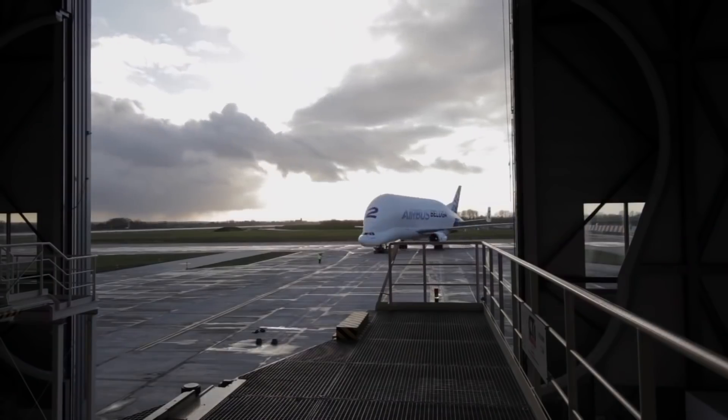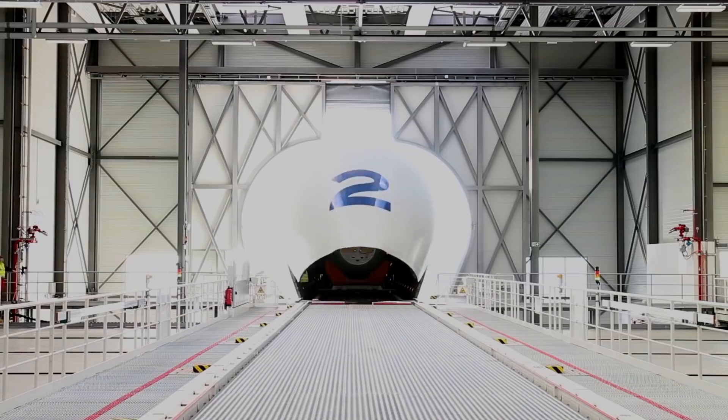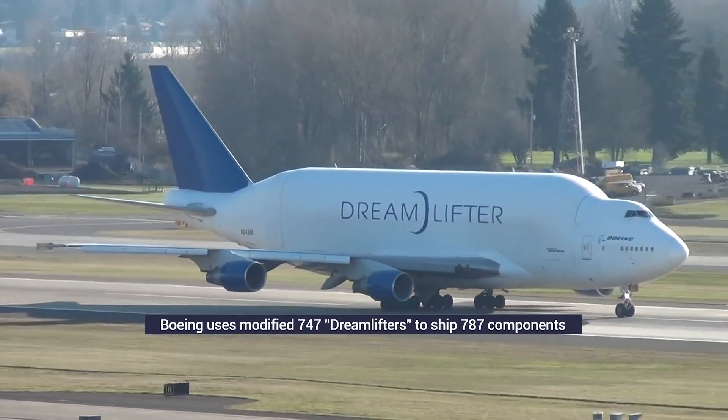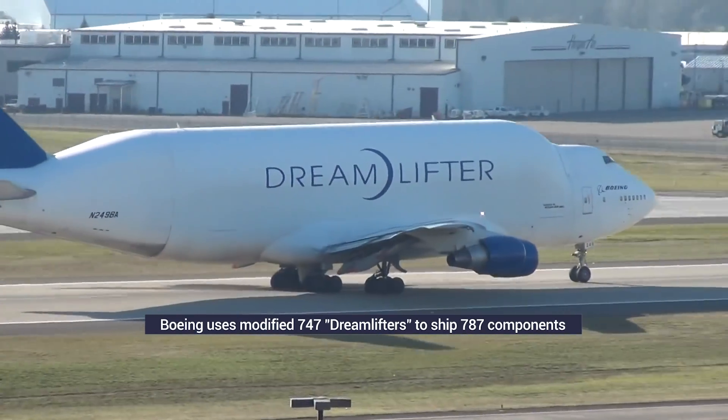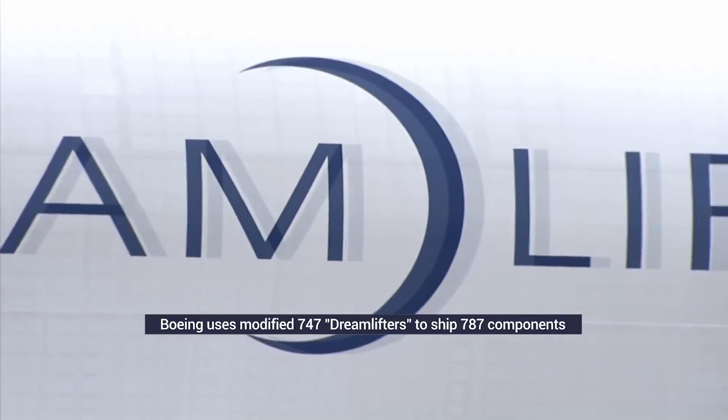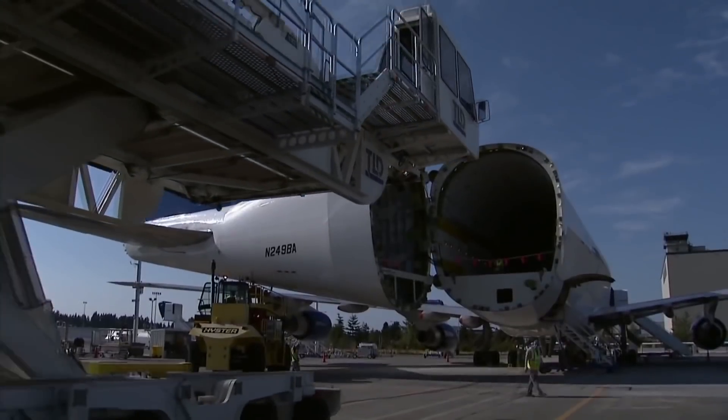Airbus is not the only manufacturer to have specialized aircraft to transport aircraft components. Boeing operates the Dreamlifter for the same purpose — it converted four Boeing 747s to carry parts for the Boeing 787 from faraway overseas suppliers to assembly lines in the US.